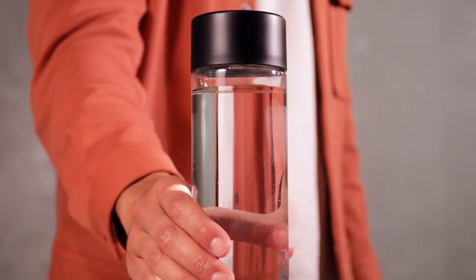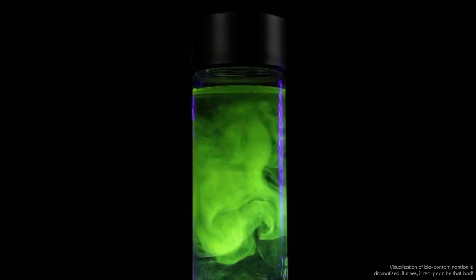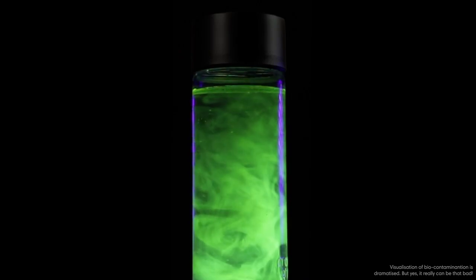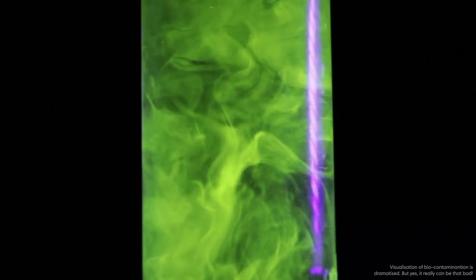Hey there, do you ever think about how clean your bottle is? Apparently it's not as clean as you thought. That's biocontamination — it's coming straight out of the tap and building up from our backwash with every sip.